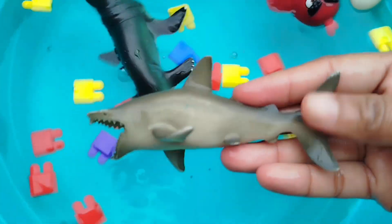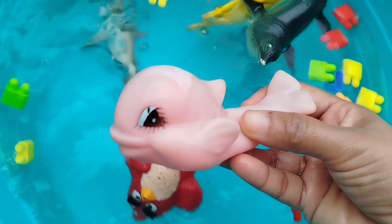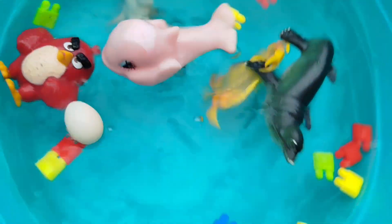The next sea animal is a shark. This is a shark. The next one is a pink whale. This is a pink whale.